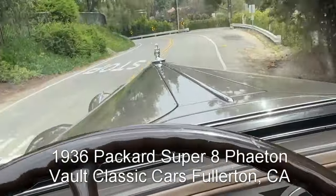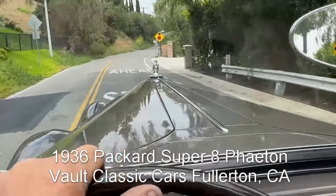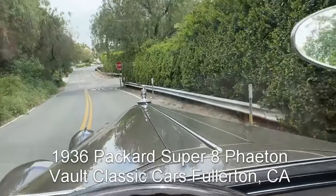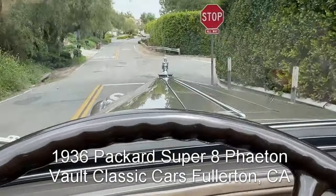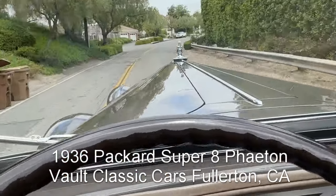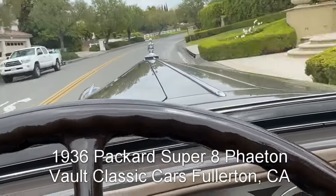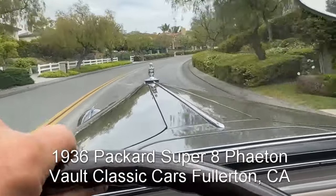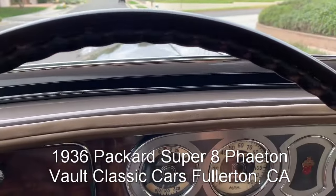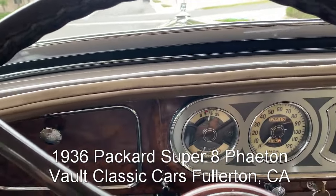Top-down motoring in the '36 Packard Super 8 makes the curves gracefully. It's a very pleasant car to drive, it really is nice. I think we're right at the new Packard dealer experience of driving this car — it really is a wonderful thing. Okay, let's start her up and take a drive.